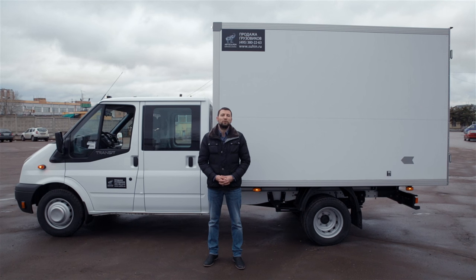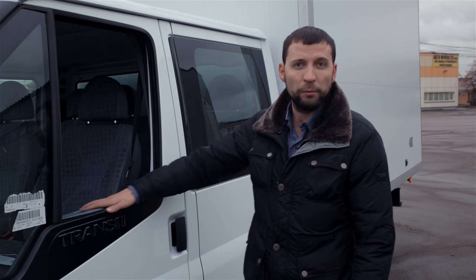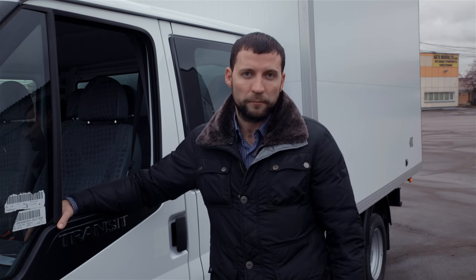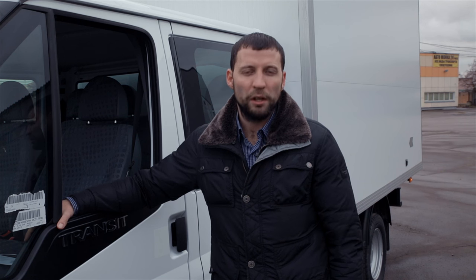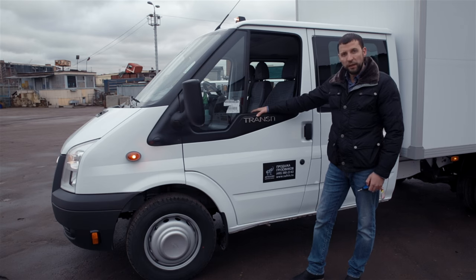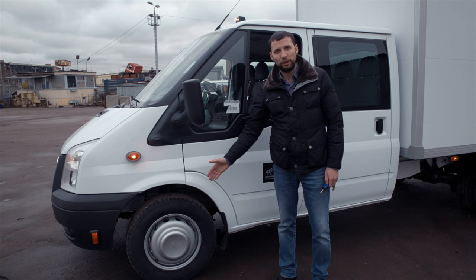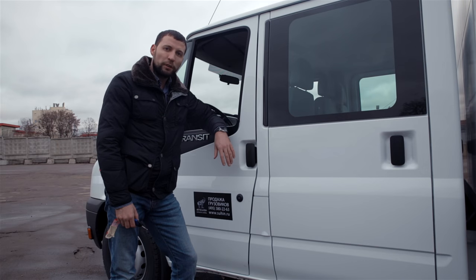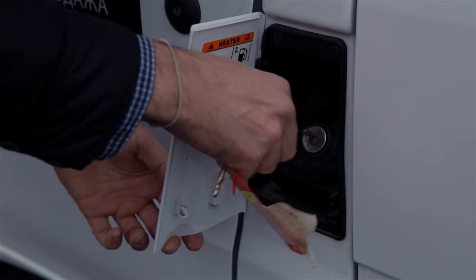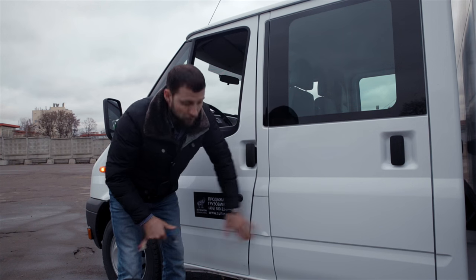The wheelbase allows installation of a wagon with a length of three and a half meters. From the active safety systems, the car is equipped with ABS, a brake force distribution system, and a course stability system which can be deliberately turned off from the cabin. The front axle is independent with a front stabilizer and disc brakes.